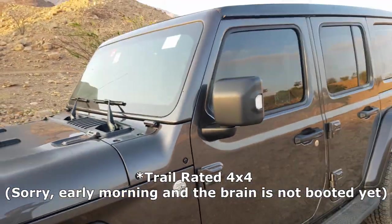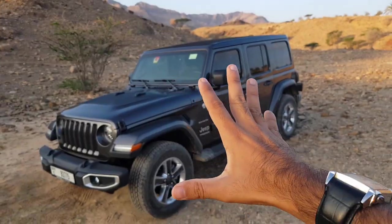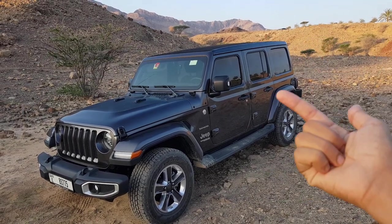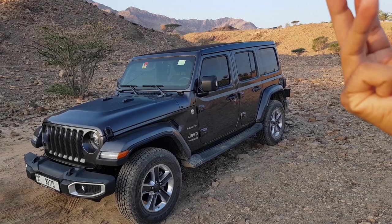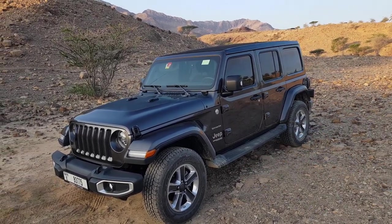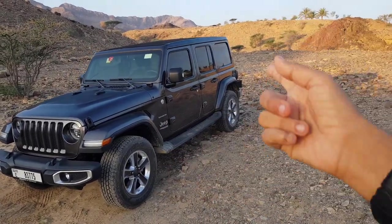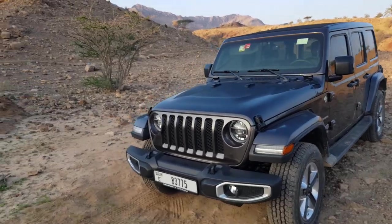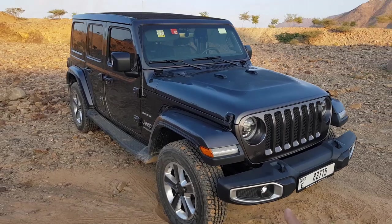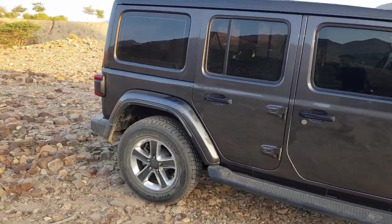It's the 4x4 Trail Rated version. Trail Rated means the car has to be capable enough for five things: it should be able to go through water, sand, and rock; it should have ground clearance; and it should be able to go into water. These are the five points it has to fulfill to get that badge. This car has done that quite well — I've taken it into the desert as well and it works super well there too.